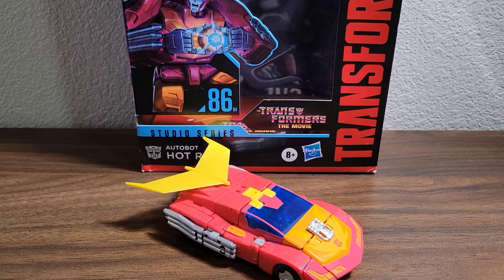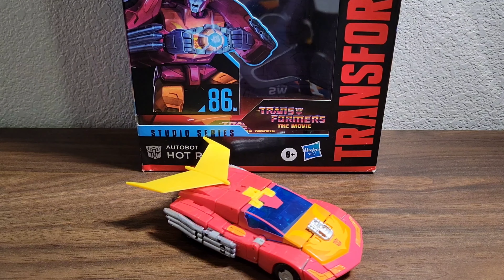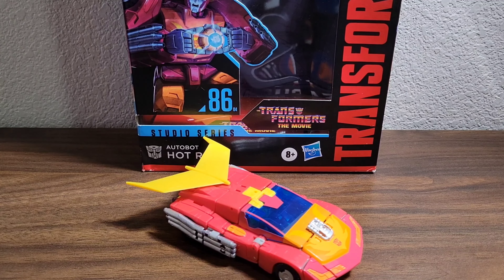Hello there, peoples of the internet. It is your boy, as always, OurGeekGuy, back with another video. Today we are going to be reviewing the Transformers: The Movie Studio Series 86 Hot Rod.